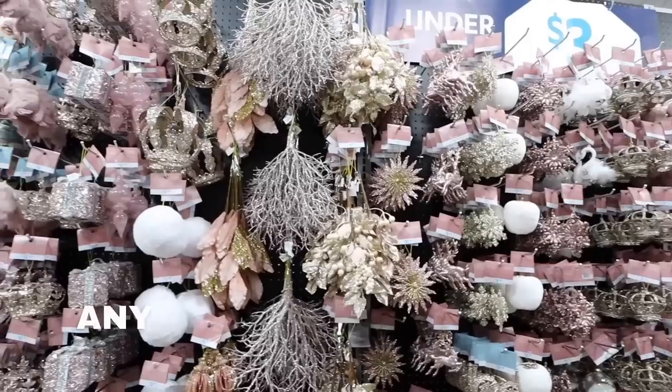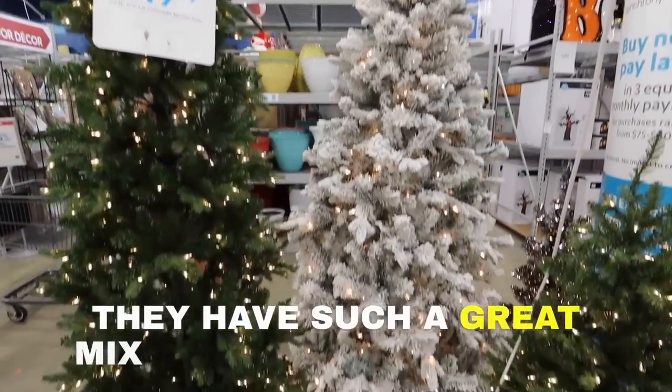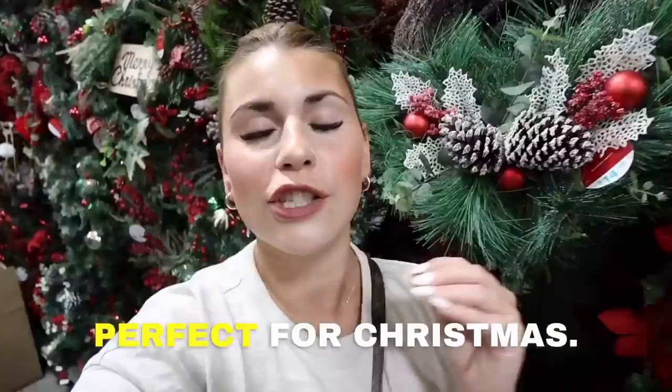Checking out a ton of the new At Home store 2023 Christmas collection — any ornament you could ever want, they definitely have it. They have such a great mix of trees. I just want to buy everything — perfect for Christmas, so many amazing Christmas decorations you are going to love.